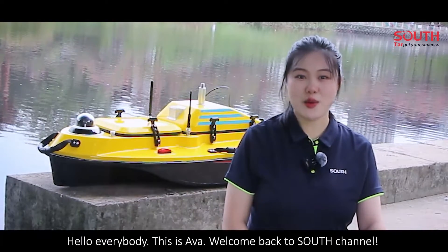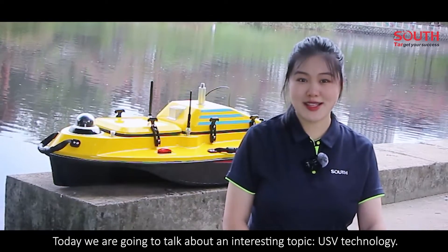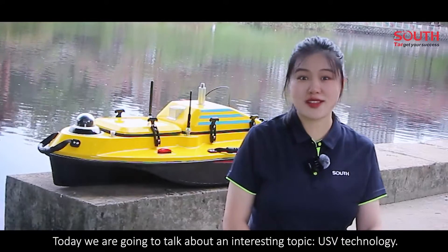Hello everybody, this is Eva. Welcome back to South's channel. Today we are going to talk about an interesting topic: USV technology.